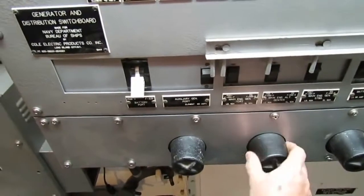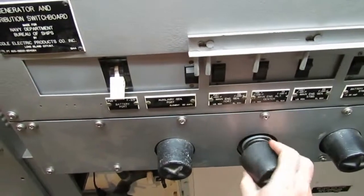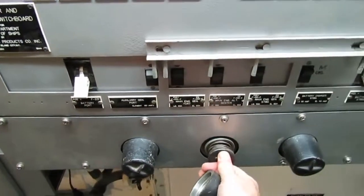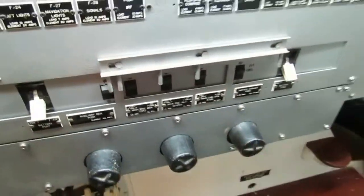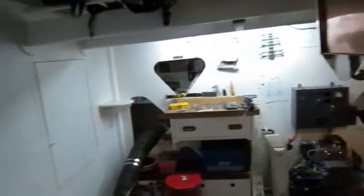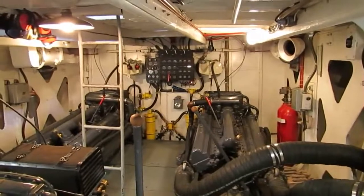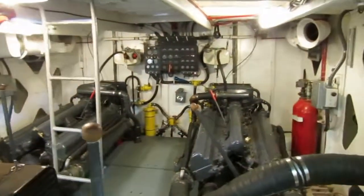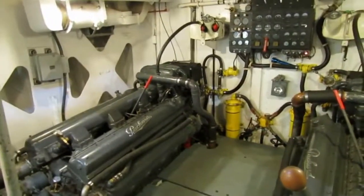If the wire connecting the push button to the solenoid gets shot or breaks, you can push the solenoid directly to start the starter — it's an electromagnet. The Navy always has a backup, and this is the backup method to start the engines. That's pretty much it — hope you learned something. I'll try to film the next time we get underway. This is Jerry signing off on the only operating engine room in a real World War Two PT boat: PT 658.